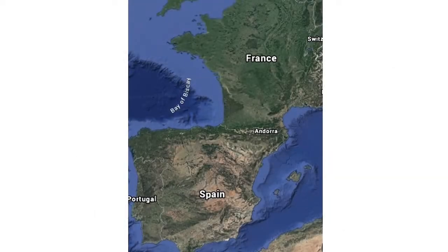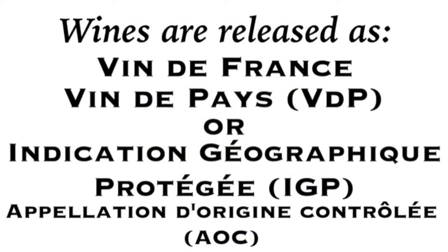With the Cotaron being in France and Rioja being in Spain, there is going to be a difference in geographical label vernacular. If you recall from earlier, wines from France may be released as either Vin de France, which has the lowest level of regulation, or Vin de Pays, VDP, and Indication Géographique Protégée, IGP, which are wines from more specific geographical sub-regions in France that may not adhere to the local regulations. These are considered a Protected Geographical Indication, PGI.